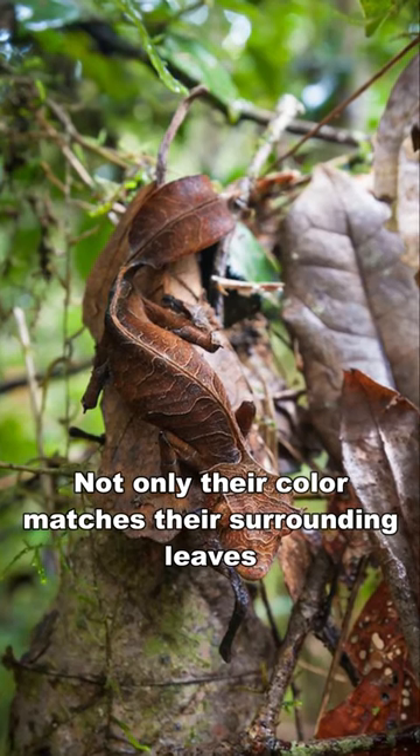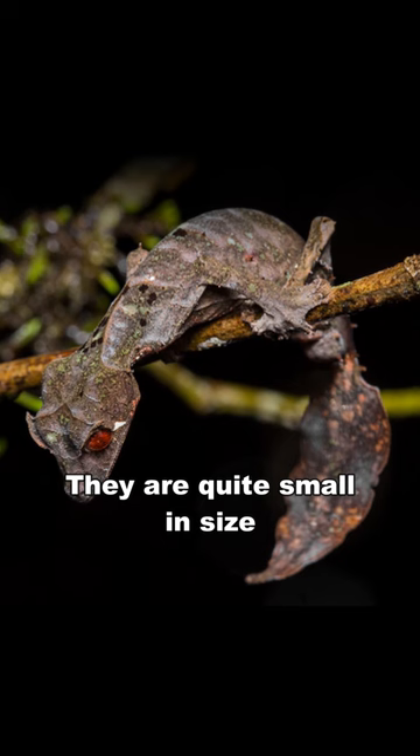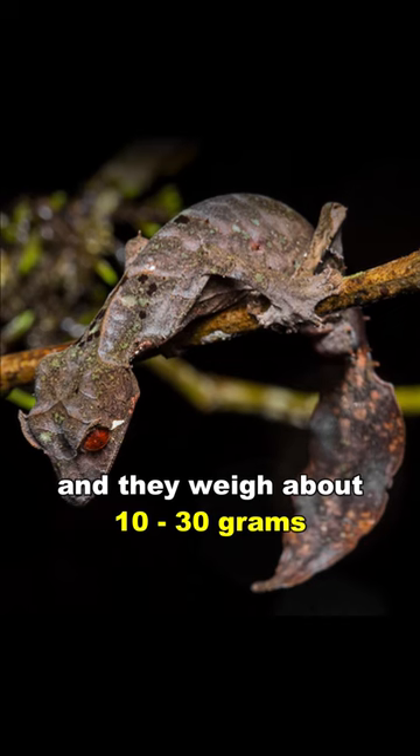Not only does their color match their surrounding leaves, they even have the same texture as a leaf, especially their tails. They are quite small in size — adult leaf-tailed geckos can reach up to 90 mm in total length, and they weigh about 10 to 30 grams.